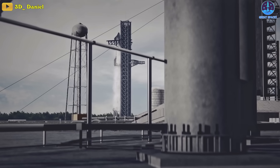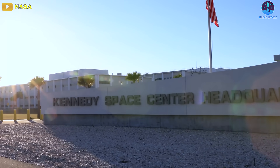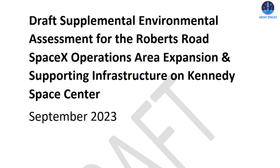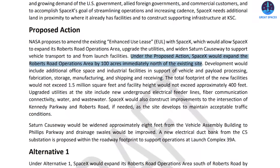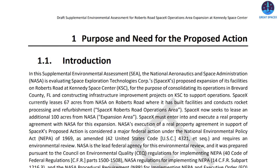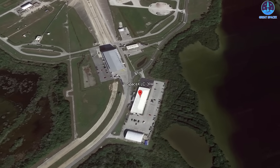Florida is definitely still the future of Starship. As SpaceX sets its sights on expanding its operations at the Kennedy Space Center, NASA is inviting public feedback. According to the Supplemental Environmental Assessment, or SEA, recently released, the aerospace company plans to lease an additional 100 acres for its Roberts Road operations area at the KSC. Currently, SpaceX leases 67 acres at the KSC for rocket processing and refurbishment.